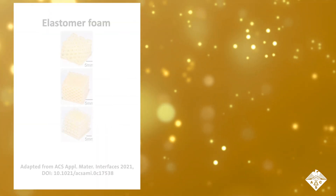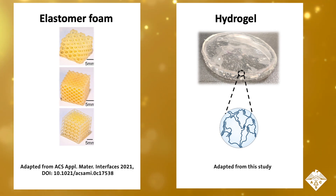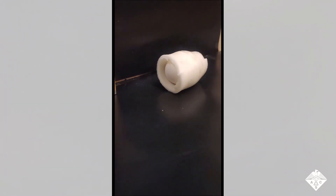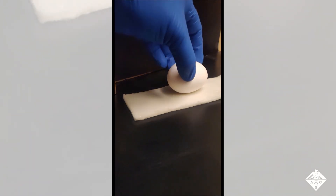Researchers have already developed elastomer foams for this purpose, but hydrogels — which are networks of polymer chains plumped up by water molecules — are another possibility. Srinie Raghavan, Sairam Ganesh, and Nikhil Subravedi wanted to formulate hydrogels that could shield against strong impacts.